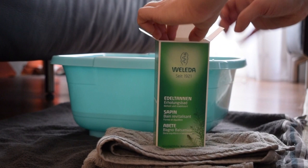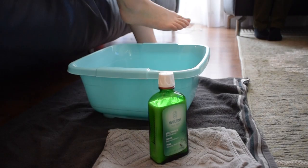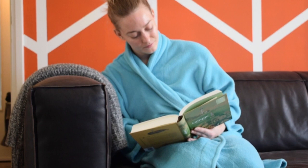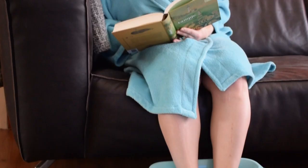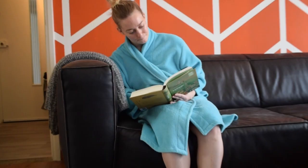To complete the whole pamper routine, I pour myself a pine reviving foot bath using the pine reviving bath oil — you can also use the bath milk for that. I really like to completely relax with my feet in the foot bath, splash around a bit, and read a book or drink a cup of tea.